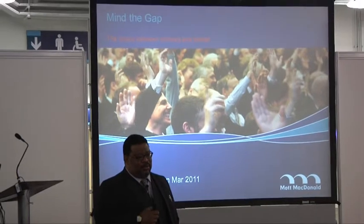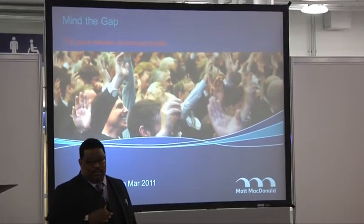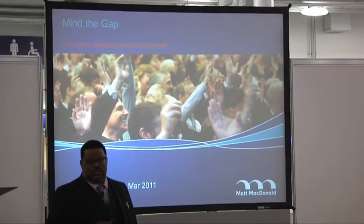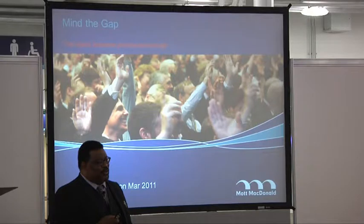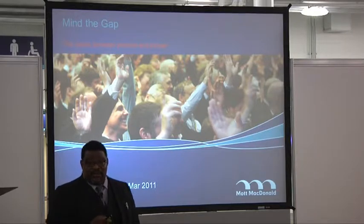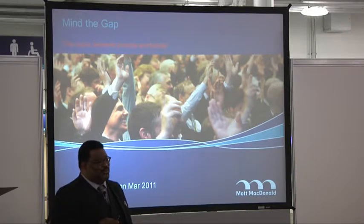I've been brought into Mott MacDonald to act as a subject matter expert on program controls across most of the industries. My background: recently I was with BAA Infrastructure as Program Control Manager. Before that, Talus Aerospace. Before that, BAE Naval Engineering. And before that, United States Software Engineering. So I've kind of done the rounds and picked up a few things along the way.